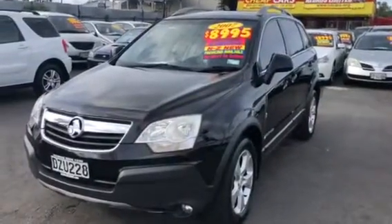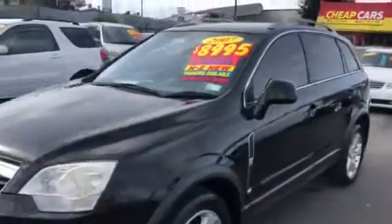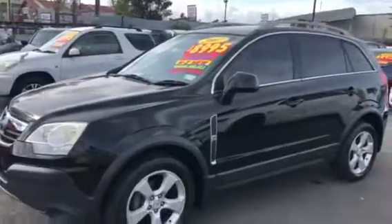Here we go, look at the Holden Captiva 2007. $8,995 New Zealand dollars. Looks great in the background — look at the inside.